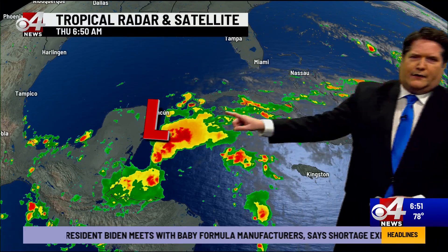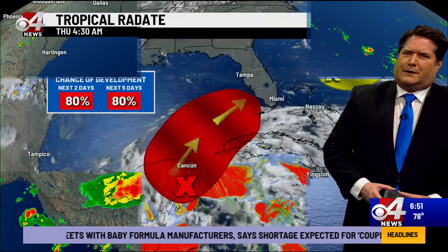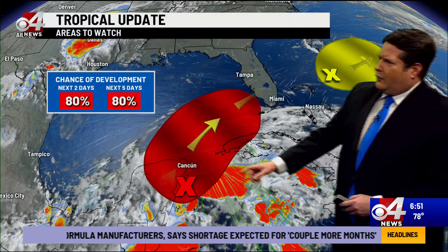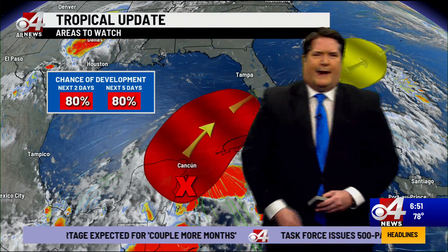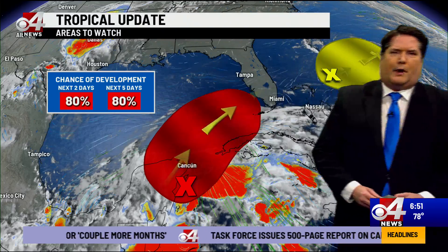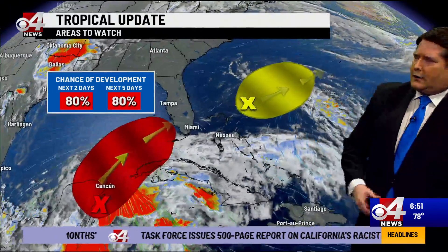There's our area of low pressure — this is the remnants of what was Hurricane Agatha. It's going to eventually start making its way over the open water, but still going to be very close to land for the next 24 hours or so. Still looking at a development chance at 80 percent of becoming at least a tropical depression over the next couple of days. Regardless, it's going to make its way towards southern Florida and it's going to be a heavy rain maker for those folks.